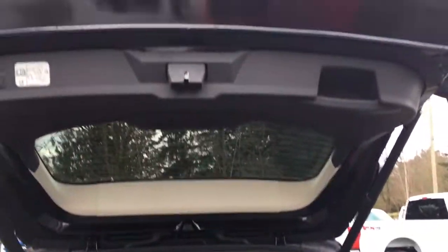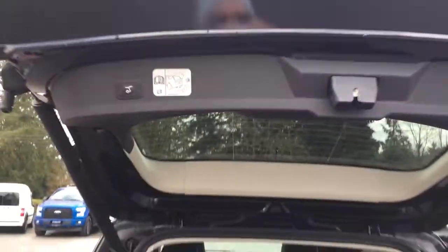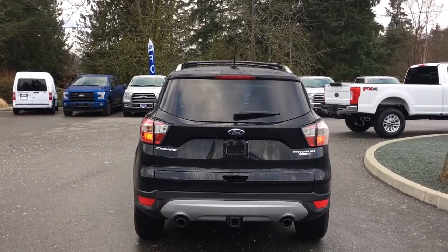When we want to close up the hatch we simply put our hand up to the right, or we have a power button we can push right here and down it comes. It'll close that hatch securely and easily — no need to worry about what's in our arms or our back.